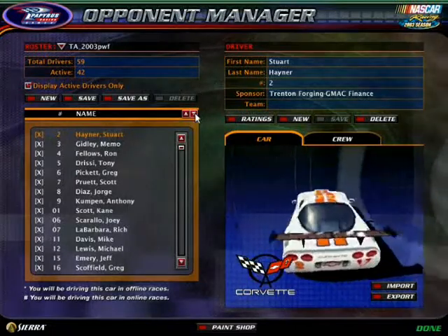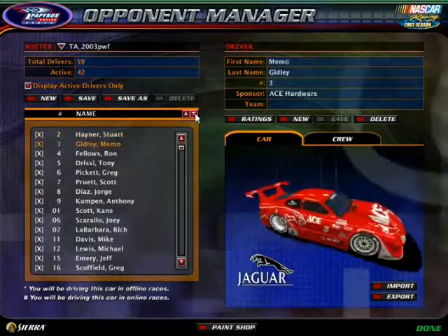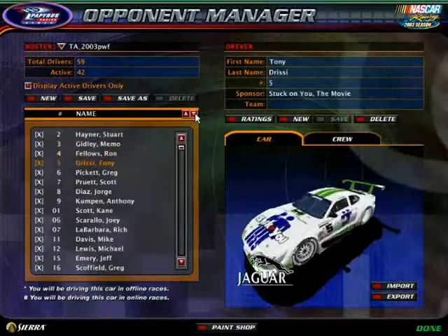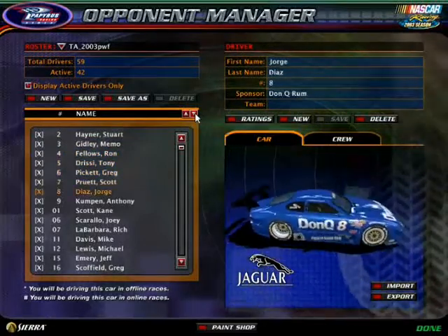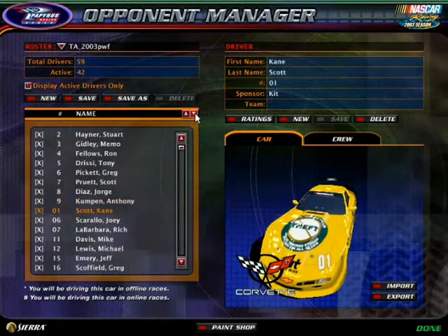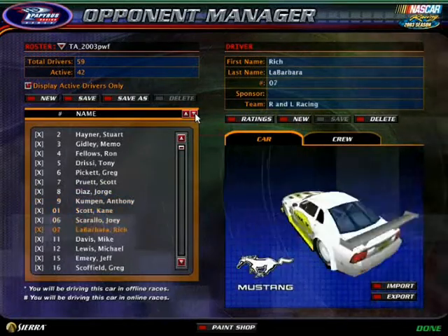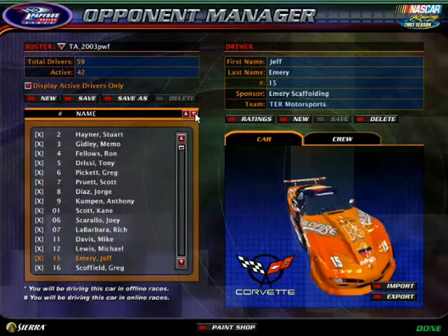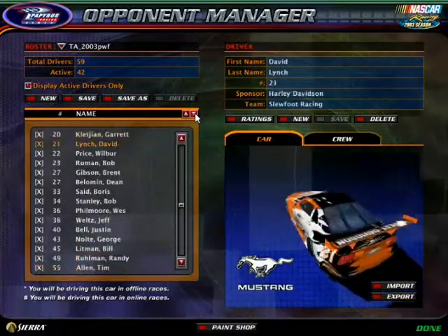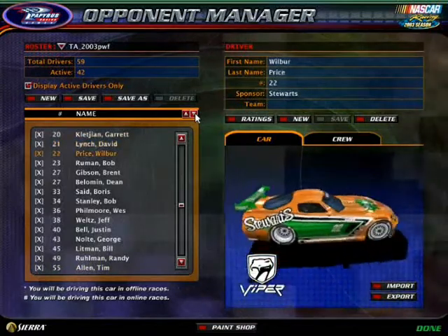The 2, the 3, the 4, the 5, the 6, the 7, the 8, the 9, the 01, the 06, the 07, the 11, the 12, the 15, the 16, the 20, the 21, the 22, the 23, the 27.